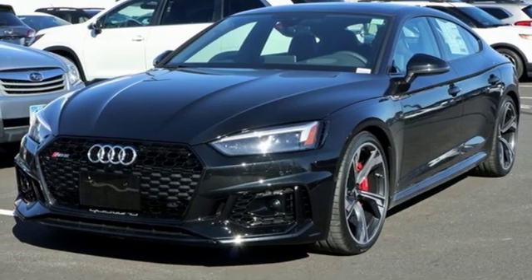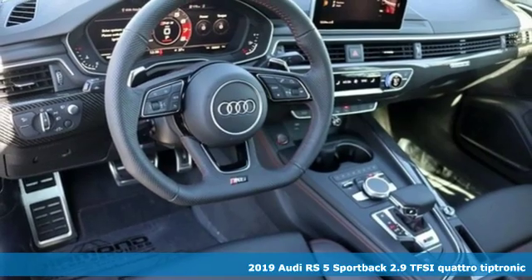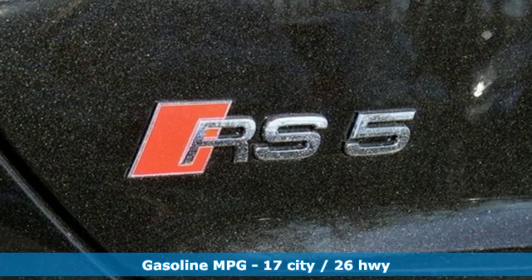It's the new 2019 Audi RS5 Sportback. Civilized when you need it to be, untamed and wildly fast when you want it to be. And get ready for an impressive combination of features.